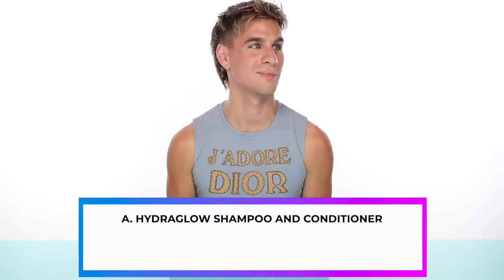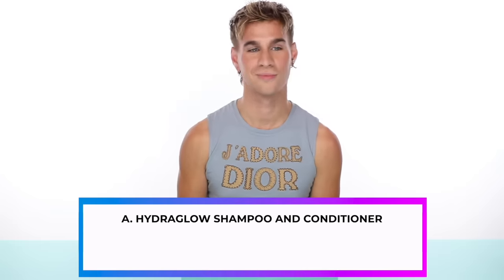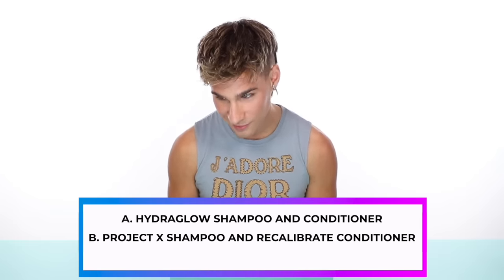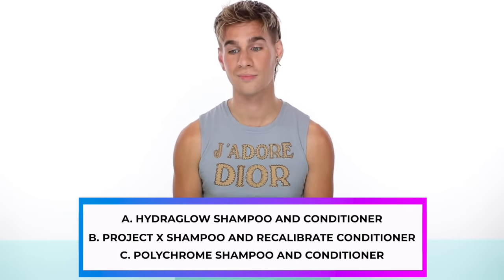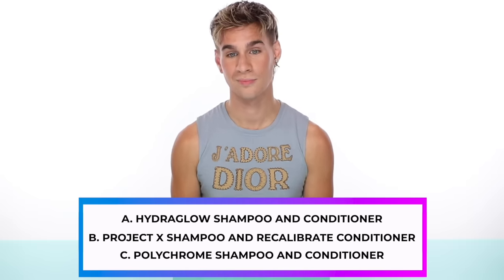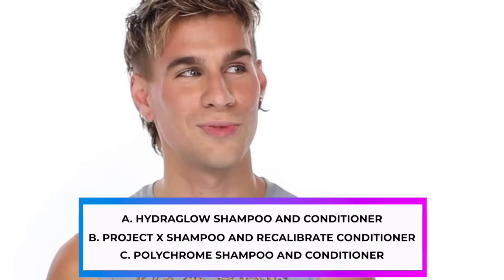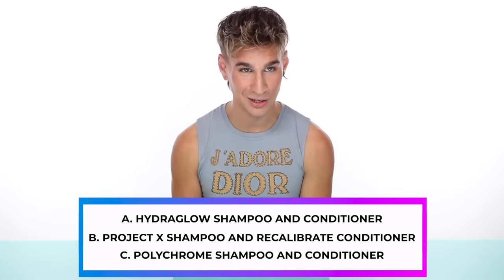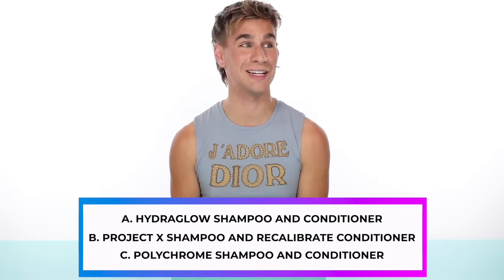Victoria let her friends bleach her hair flat in a month at home, which resulted in a lot of damage because they really did not know what they were doing. To make situations a little bit worse, she only washes her hair once every two weeks, has a lot of hair, and it tends to get oily very quickly. Which shampoo and conditioner combo is she going to use? Is it A, Hydra Glow Shampoo and Conditioner? B, Project X Shampoo and Recalibrate Conditioner? Or C, Polychrome Shampoo and Conditioner? The answer is B — Project X Shampoo and Recalibrate Conditioner.